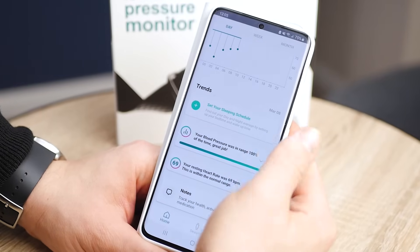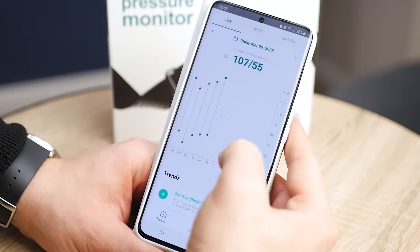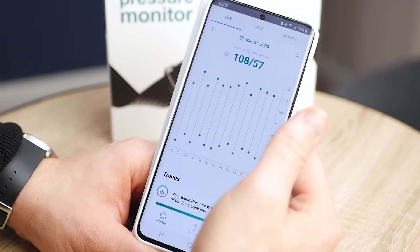If blood pressure measurements are provided when the user is still, you will be shown one average measurement every two hours in the graph. When I set it up, I had to do three blood pressure readings with a traditional cuff on my other arm, and that was it. I've been wearing it since then.